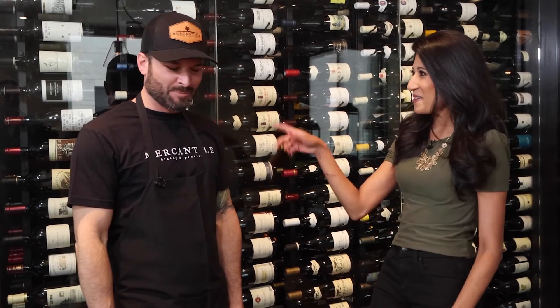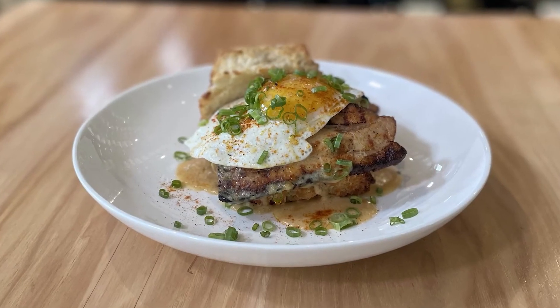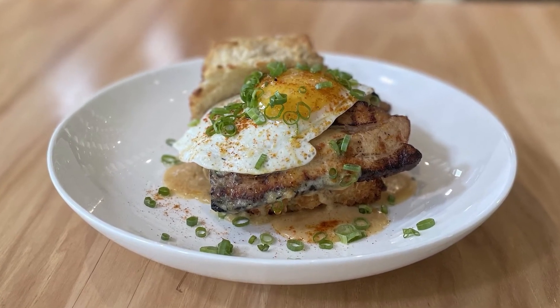Pair it with coffee, pair it with a cocktail — it's going to go well no matter what. We're kind of approaching tailgate season, into the fall, where a lot of you are going to fire up those grills outside football stadiums. Why not throw some pork belly on there, right? Yes, I agree.